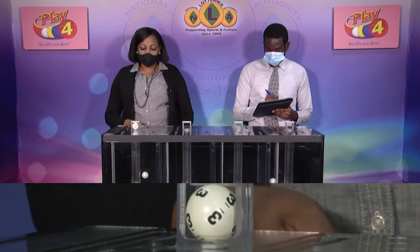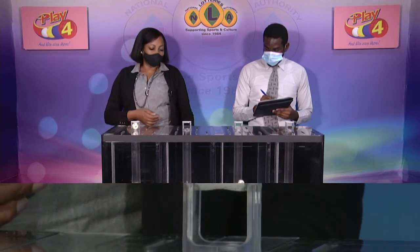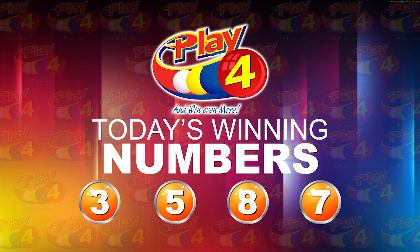Play 4 winning number: 3, 5, 8, 7. I will recap the winning number. That's 3, 5, 8, 7.